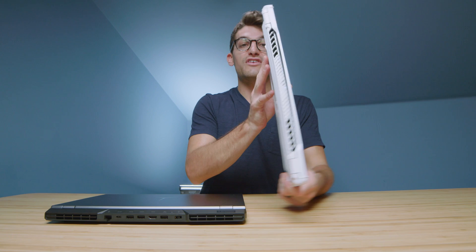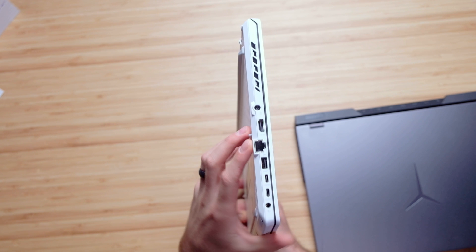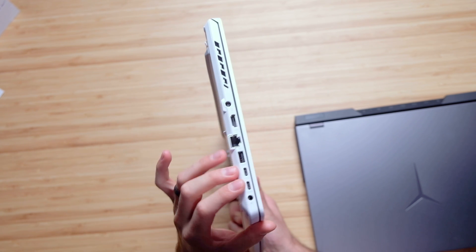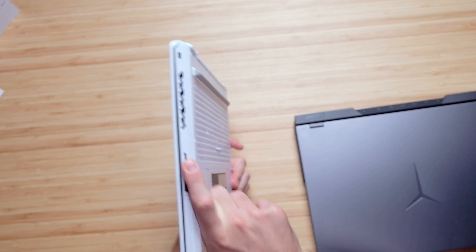On the ASUS Zephyrus G15, we have a mini SD card slot, a USB Type-A, a network jack, an HDMI, another USB Type-A, two USB Type-C ports, and a headphone jack. Connectivity is similar overall. Neither laptop has Thunderbolt since they are Ryzen laptops. The mini SD card slot is a nice touch — it lets you carry expandable storage on the road, which is great for photographers or videographers who don't want to carry large external drives.